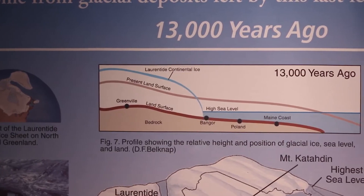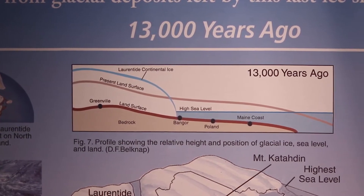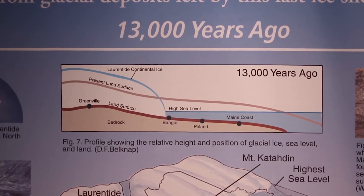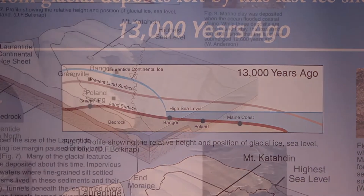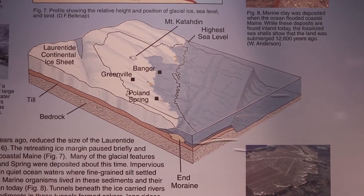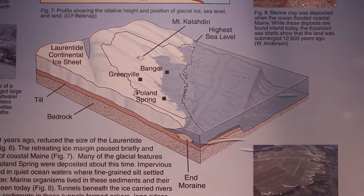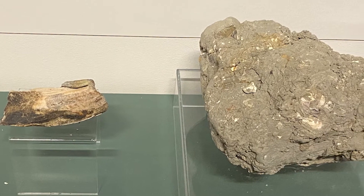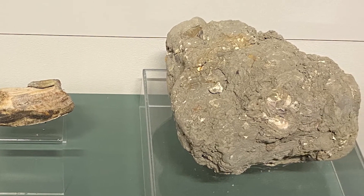Somewhere between 21,000 and 18,000 years ago, the ice sheet began to retreat. The enormous weight of the ice had pushed down the continent, and ocean waters followed the retreating ice. By 13,000 years ago, most of coastal Maine was beneath ocean waters. Eventually, the land rebounded and the ocean retreated, leaving behind the Presumscot formation of marine clay.